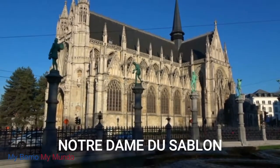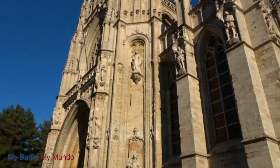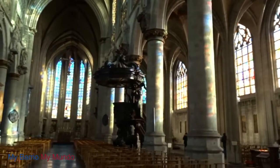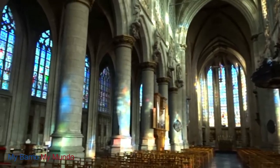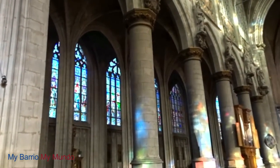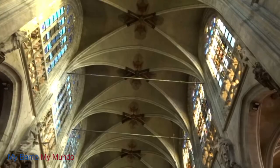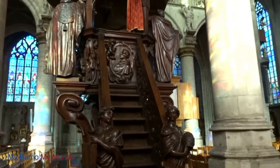Now let's visit Brussels' Notre Dame du Sablon. This spectacular Gothic cathedral began life in the 14th century when it was used as a chapel by the archer's guild. It was extensively expanded in the next century due to the popularity and supposed healing powers of the Madonna statue located within. The statue was allegedly stolen by a husband and wife team of thieves in a rowing boat. The location of the statue is unknown, but the story is commemorated by a life-size model inside the building.